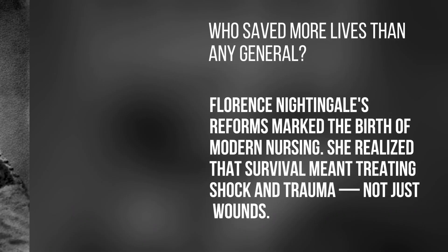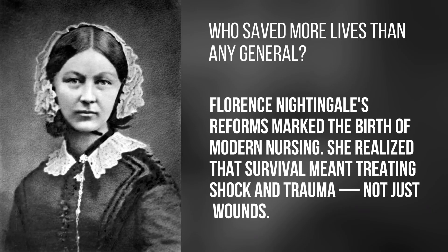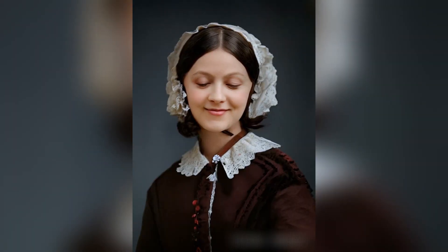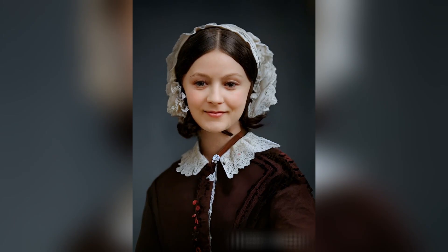Who saved more lives than any general? Florence Nightingale's reforms marked the birth of modern nursing. She realized that survival meant treating shock and trauma, not just wounds.